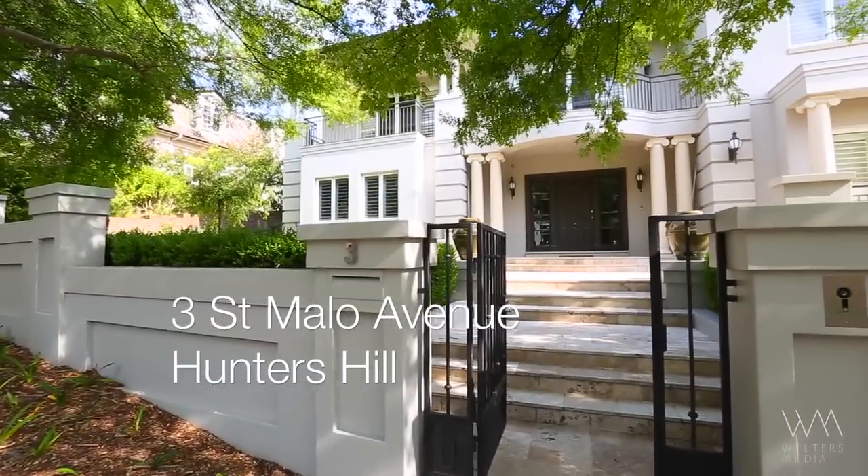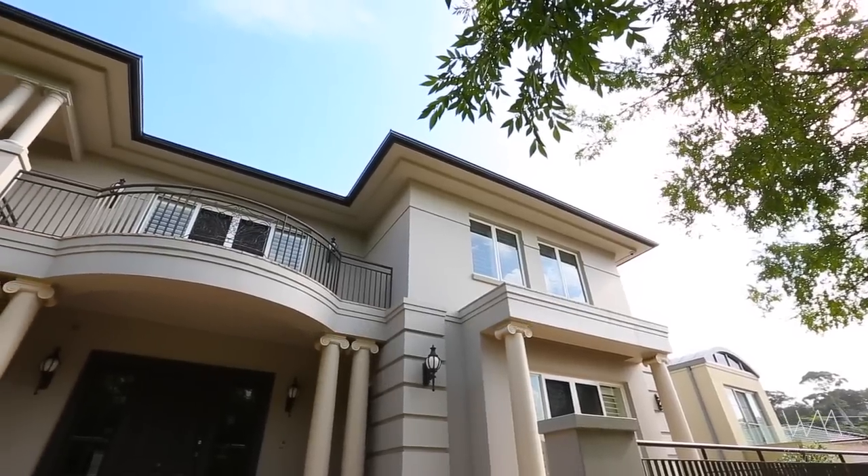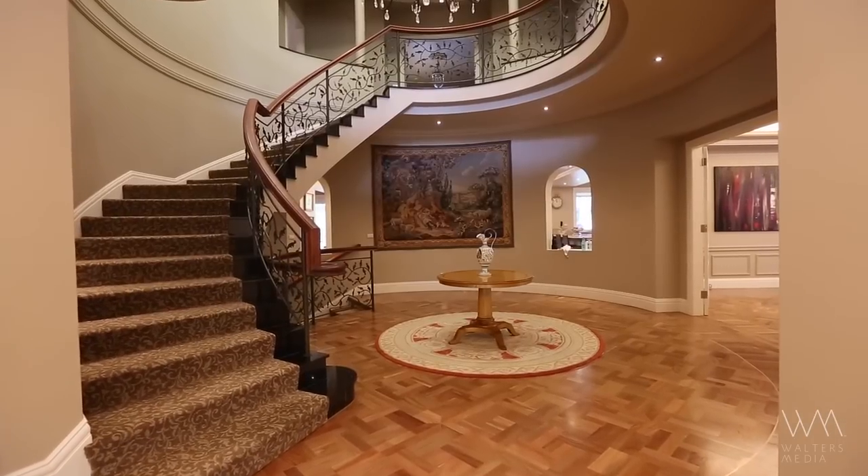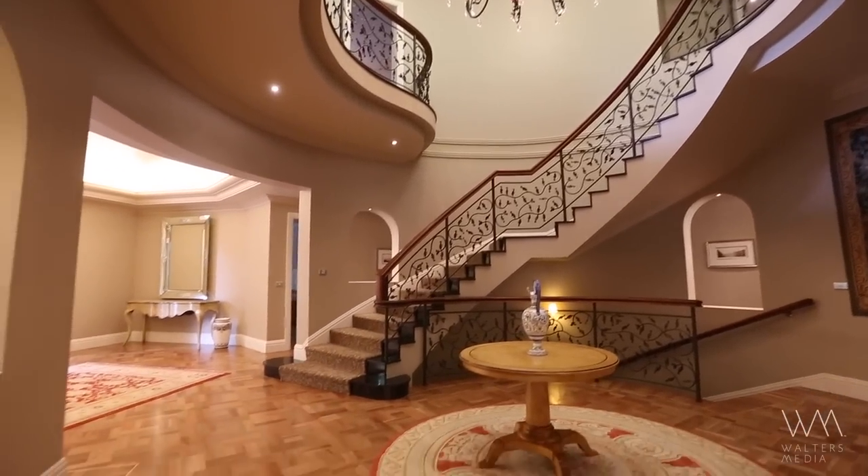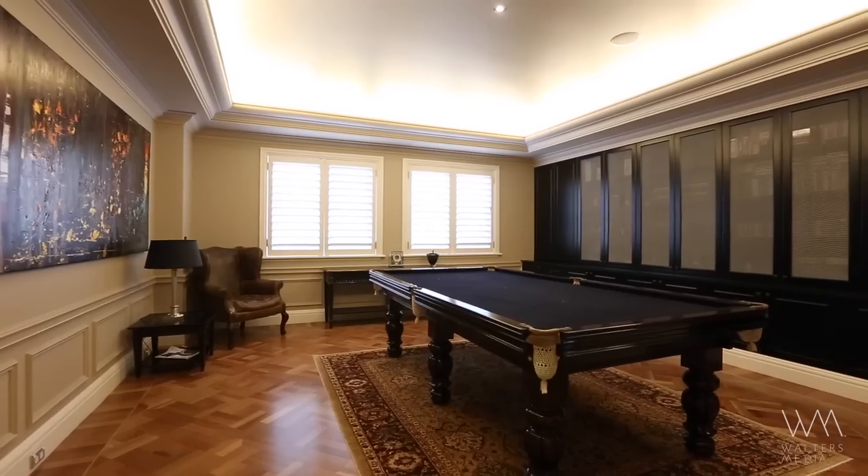From the moment you pull up out the front you are sure to be impressed. Beyond the imposing facade, a grand reception foyer and sweeping staircase welcome you into the home and really set the tone for what you are about to experience.